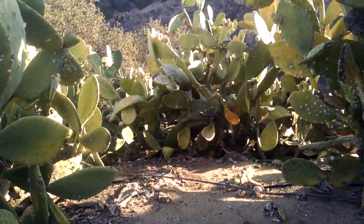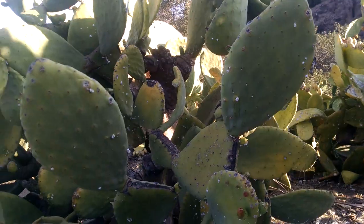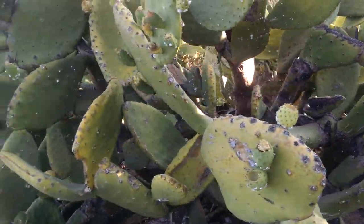However, I think it's dying. It's pretty much dying. Most of the plants don't have any prickly pears on them at all.